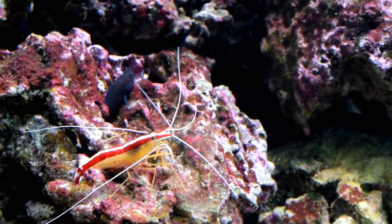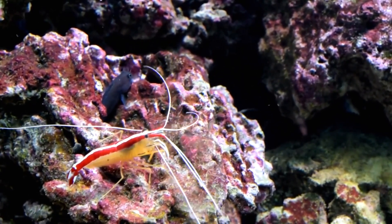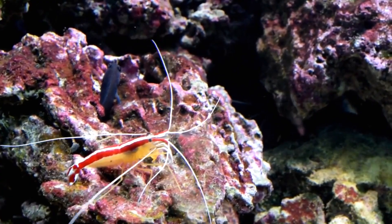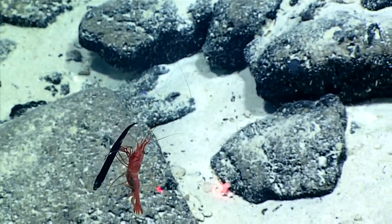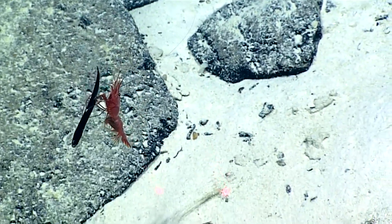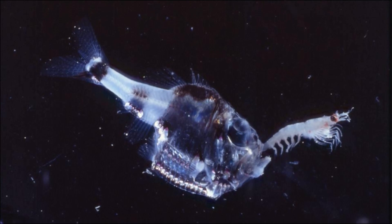Shrimp living on coral reefs are more likely to walk or cling to the substrate than to swim. A shrimp's diet consists mostly of living or dead plants, algae, and animals. Shrimp are an important food source to many fish species and other animals.